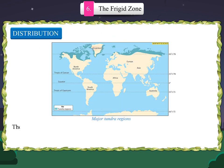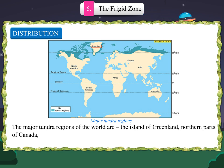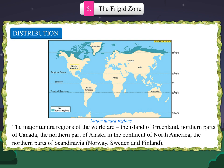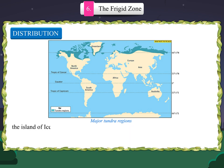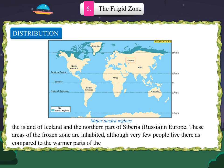The major tundra regions of the world are the island of Greenland, northern parts of Canada, the northern part of Alaska in the continent of North America, the northern part of Scandinavia — Norway, Sweden and Finland — the island of Iceland, and the northern part of Siberia, Russia in Europe. These areas of the frozen zone are inhabited, although very few people live there as compared to the warmer parts of the world.